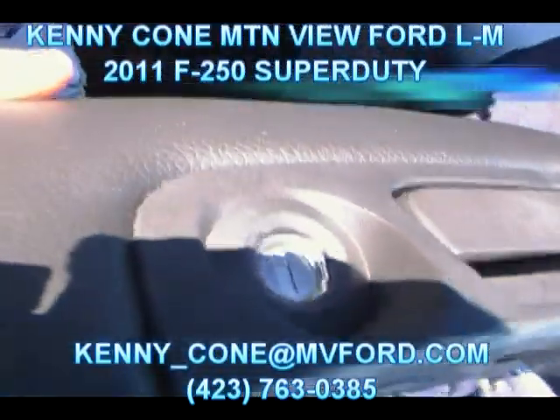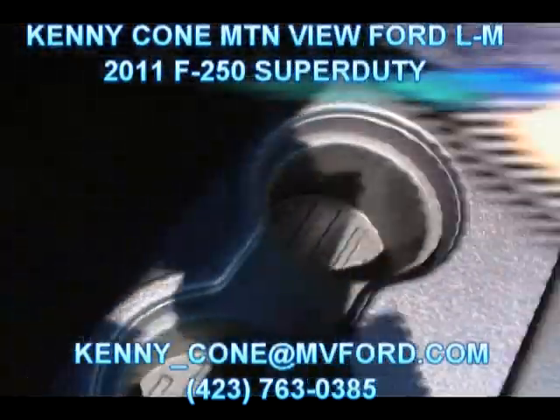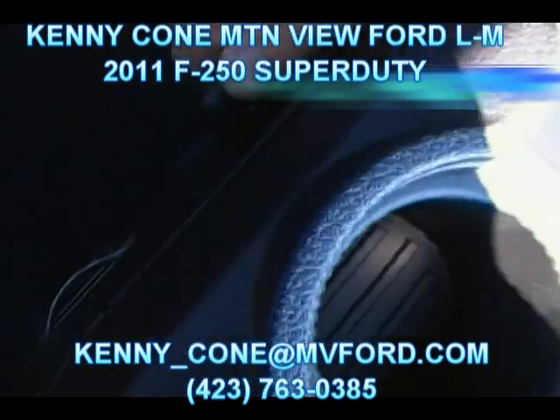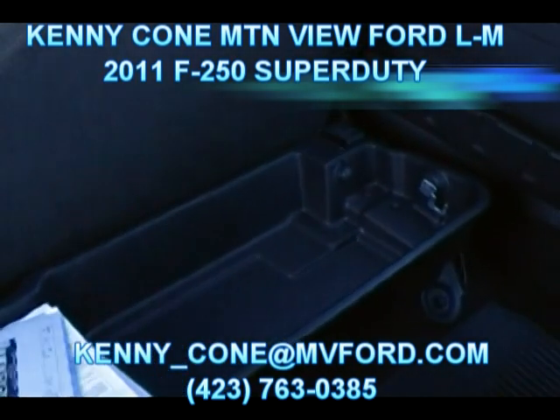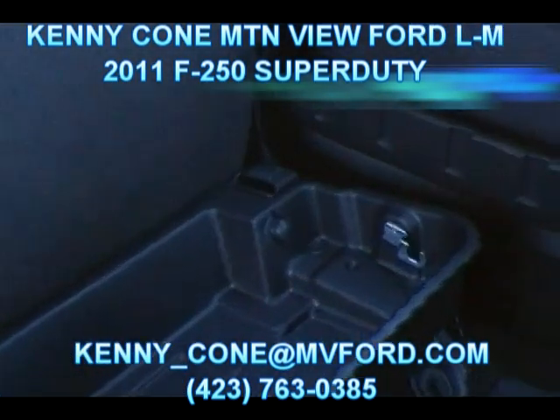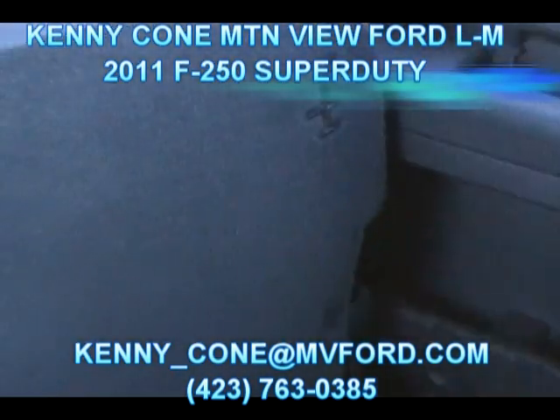Up here you can see the lock right there. Two laptop computers will fit down in there. Looks like we've got a power outlet, and back here in the rear we have a 110-volt outlet as well, right there at the top. There's also a storage compartment back there — lockable storage. Once the seat's down, that will lock right into the seat. So tons of features on the Super Duty.